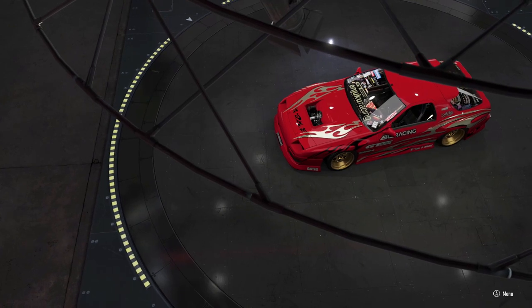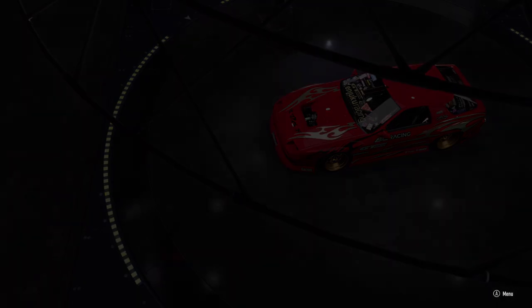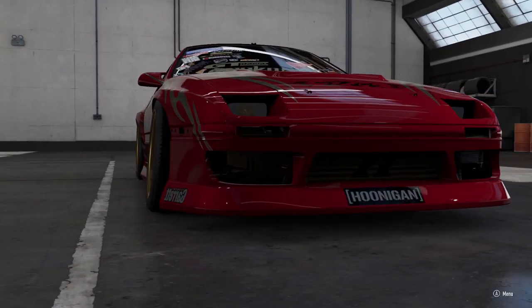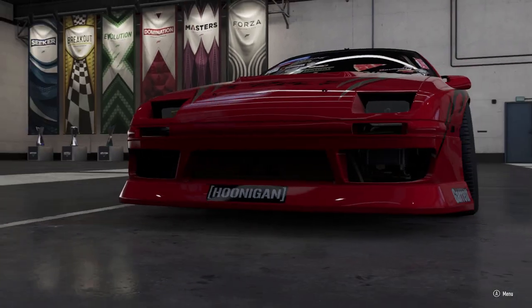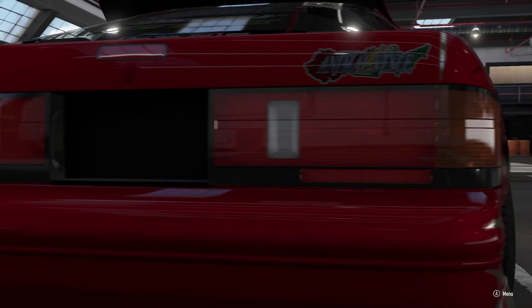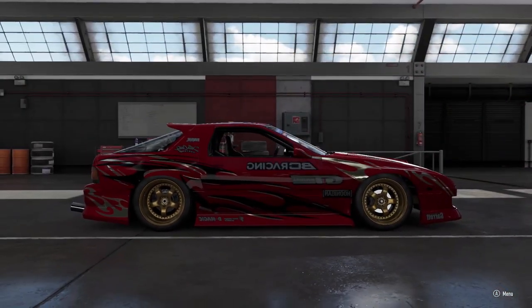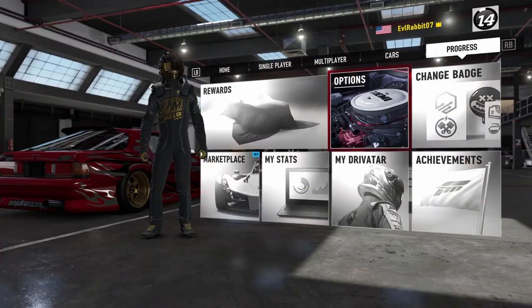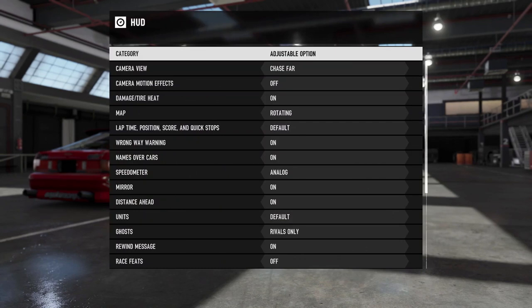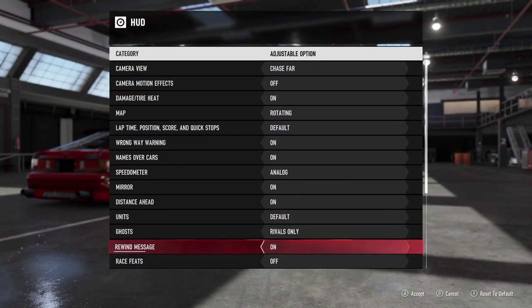I'm definitely going to be ripping this Twerk Stallion today, getting it sideways and seeing what we can do. We'll probably mess around with the other Hoonigan cars too. There are a lot of Hoonigan videos out there already, but I just got it today because I wanted the disc. The other reason we're here is for another feature that got implemented in Forza Motorsport 7 that I'm super excited about, and other sim racers and sim drifters will be excited about as well.